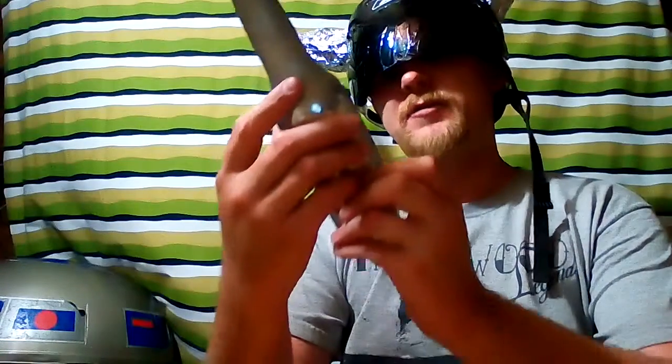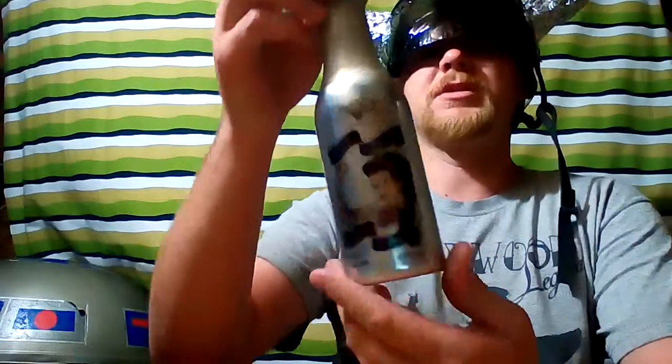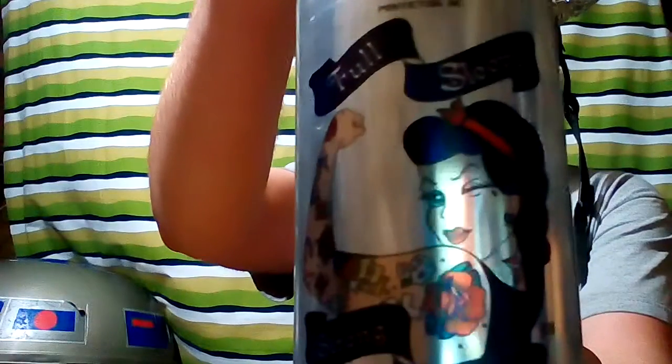I got a stout here sent to me by Jordan, under the influence, in an aluminum bottle — the Full Sleeve Strong Stout at 5.5% alcohol by volume. It's out of Penticton, British Columbia, from the Bad Tattoo Brewing Company. Dark side of good, Penticton B.C.